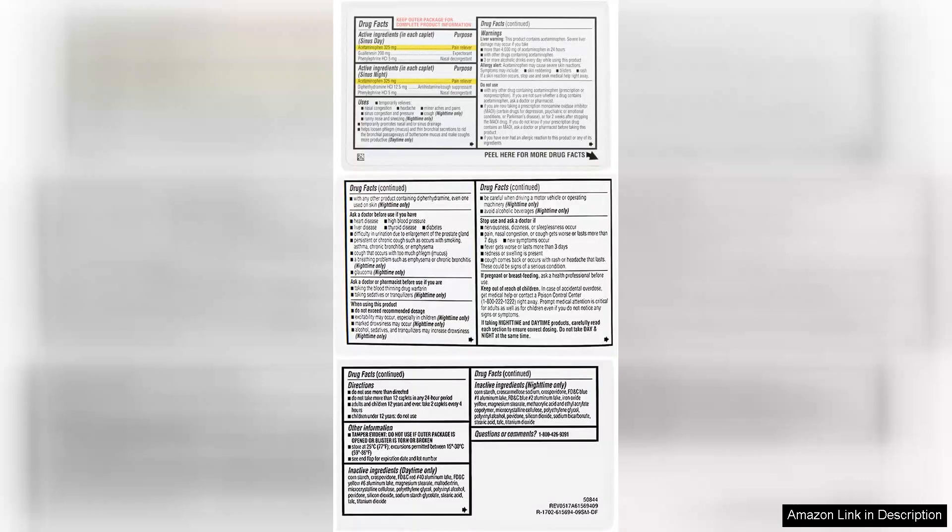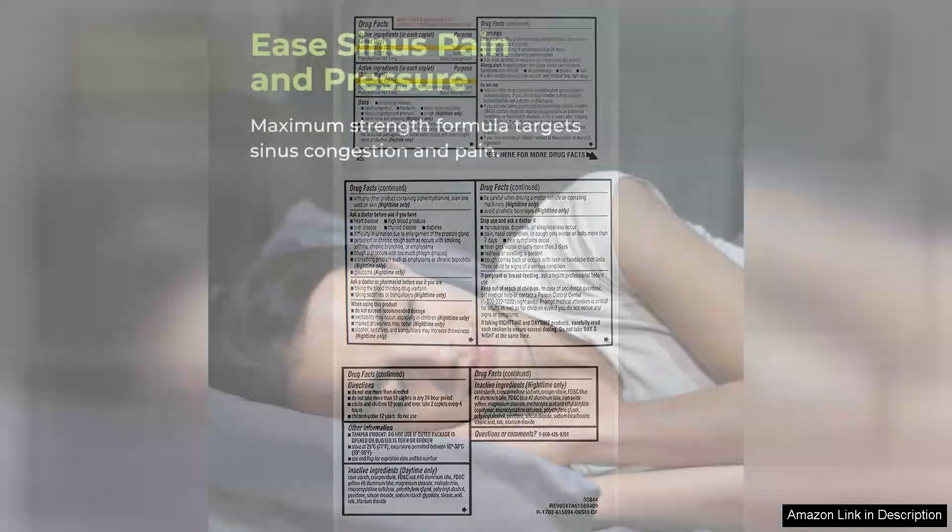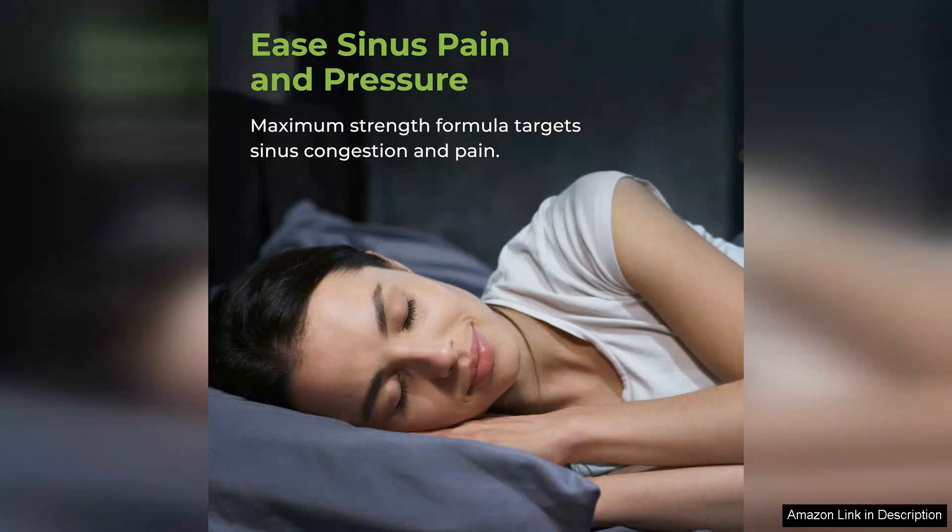The daytime caplets contain a powerful combination of ingredients that work to relieve sinus pressure, reduce inflammation, and alleviate headache symptoms associated with sinus issues. The non-drowsy formula is perfect for daytime use, enabling you to stay focused and productive without the foggy effects that some medications can induce.